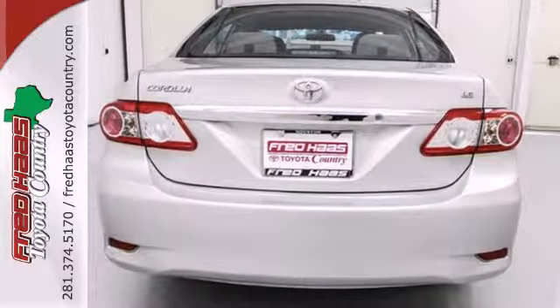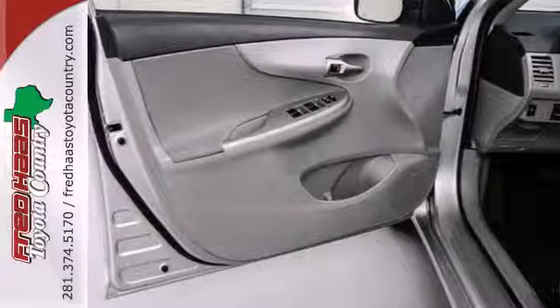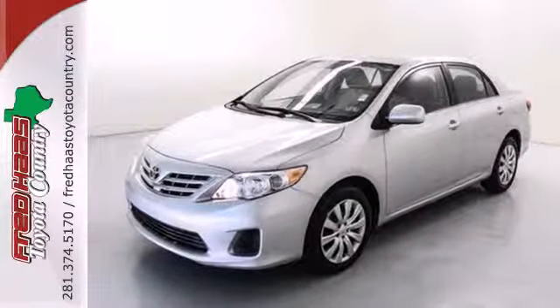And with features like a CD player and stability and traction control, you have a well-rounded vehicle at a great price. Start enjoying some peace of mind and take this Corolla home today.